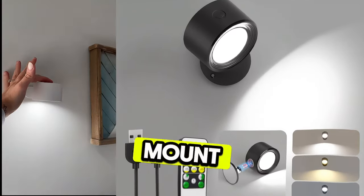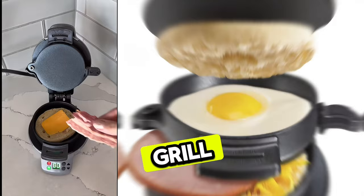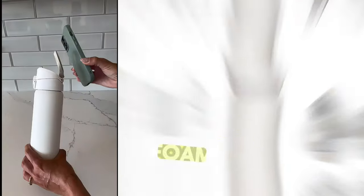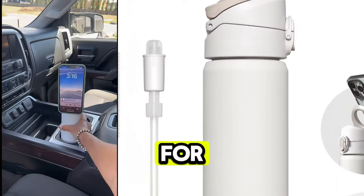These battery-powered wall lights that mount magnetically and even come in different styles. This mini grill that makes a mess-free fail-proof breakfast sandwich. And this magnetic foam mount that also holds your drinking water and keeps it cold for 24 hours.